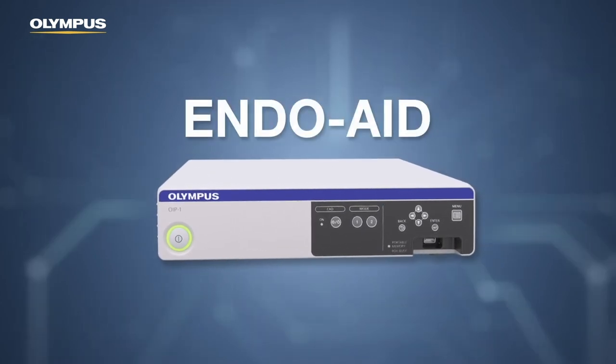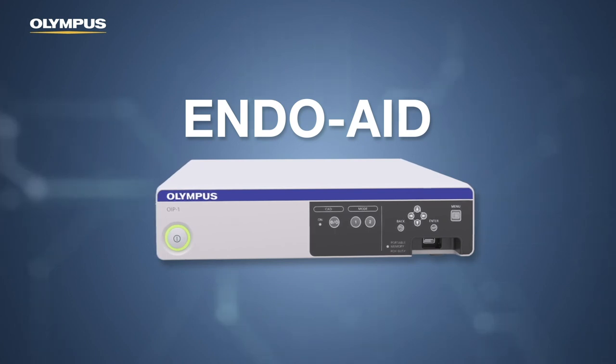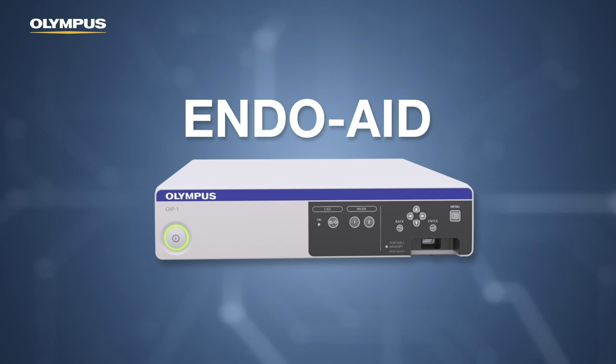Considering Endo8CUT-E as a first step, we are planning additional AI-powered applications for image detection and characterization.